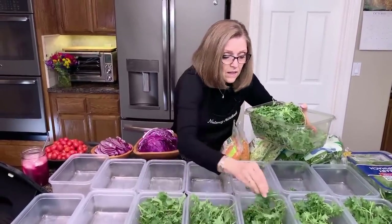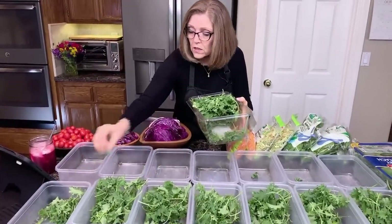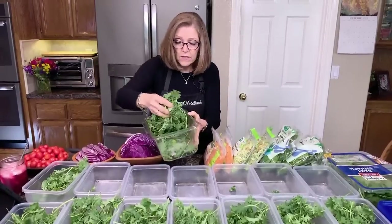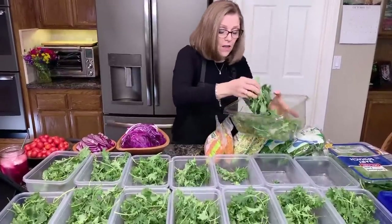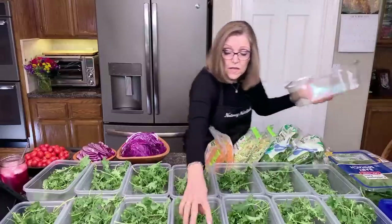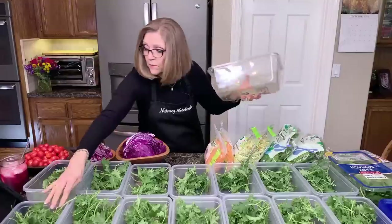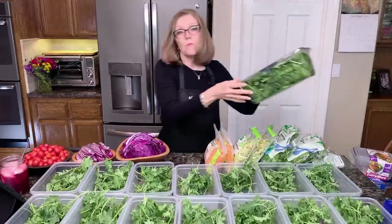I used to buy romaine and add it, but we could get nice little heads of romaine at Costco — they started being so buggy and dirty that it was taking so much time to wash each individual leaf two or three times. So I stopped buying that and I'm using arugula instead of it, and we love the salads just as much.